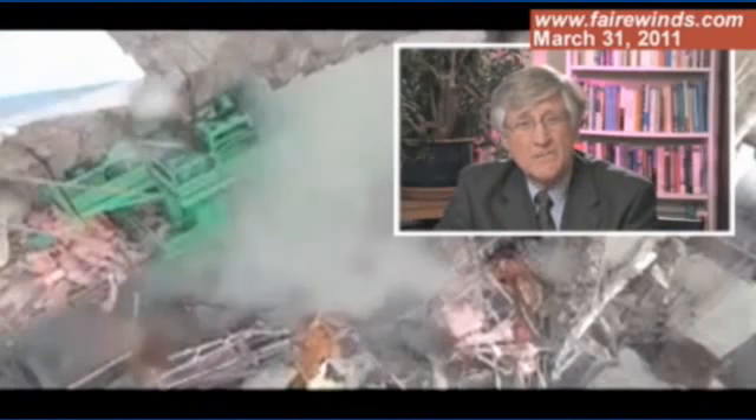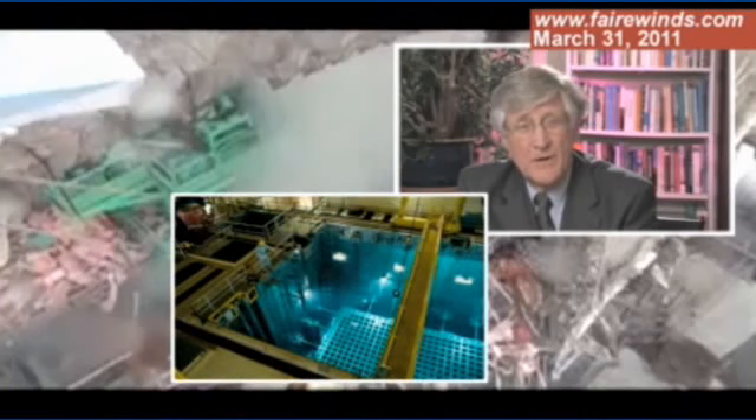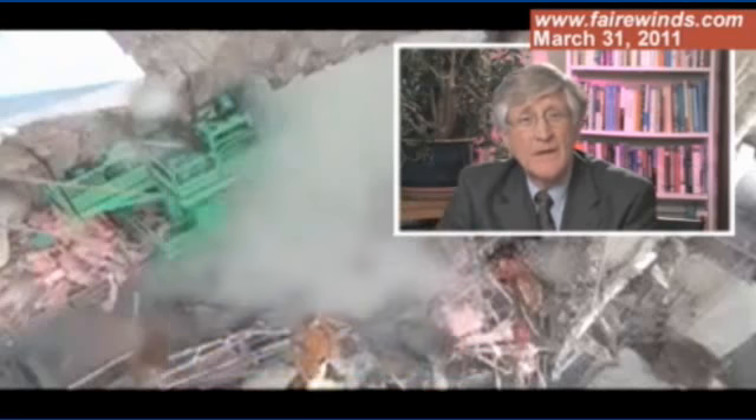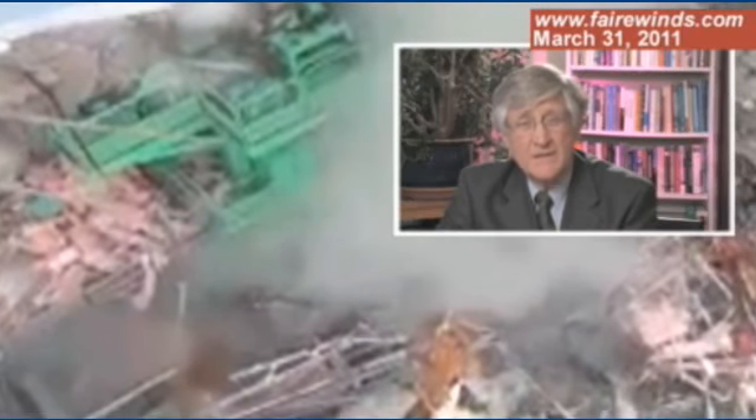If you look, there's a long green device — that's the refueling bridge. Normally it glides along on rails above the pool, which is that crystal clear water you're normally used to seeing. After the explosion, it has collapsed and is lying in the pool. Between seconds 33 and 37 on this video, you can see little boxes just to the left of that green bridge — those boxes are in air. Those boxes are the tops of nuclear fuel racks. They're supposed to be under 30 feet of water. They're not.